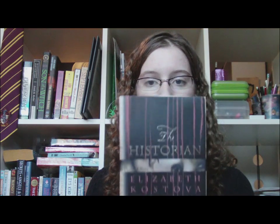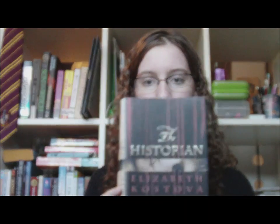Today I have a currently reading and then a little mini book haul because I got four new books very recently. I'm currently reading The Historian by Elizabeth Kostova. This is the book jacket — it's very pretty. It's got nice gold letters on the front. The book is actually huge, so I'm not very far into it yet, just kind of page 99.